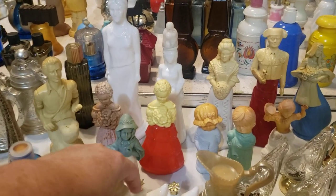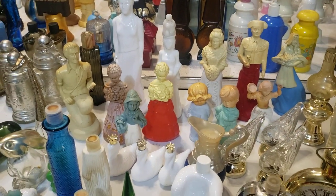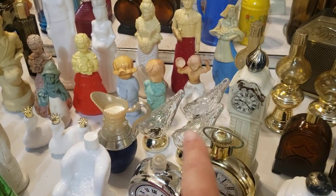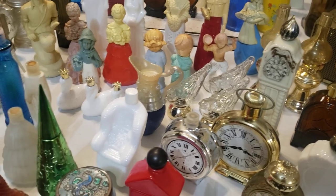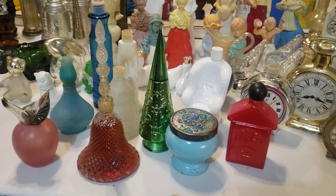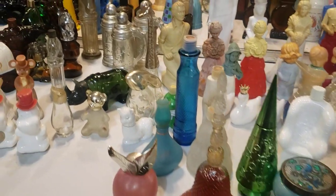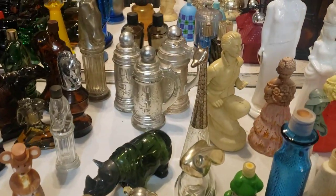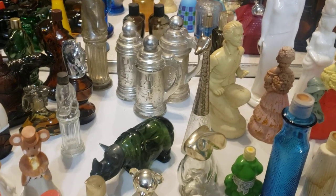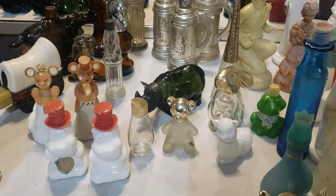We've got a whole bunch of ladies, and then the matador — really, really pretty. Then the little kids: we've got three of those little glass swans, a beautiful pitcher, three of the glass birds, a rocking chair, Christmas bell, Christmas tree — some really beautiful ones. And then these look like steins.